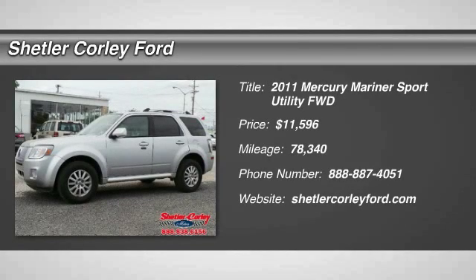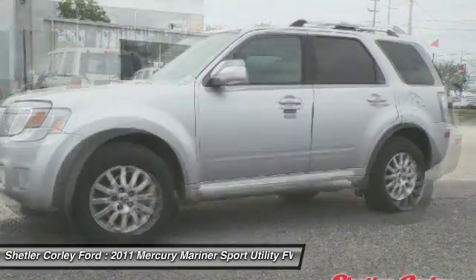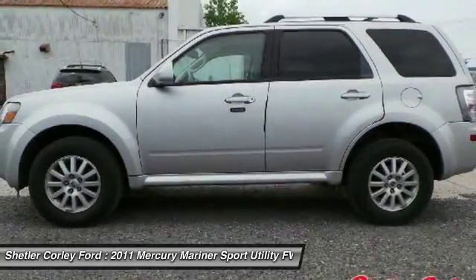The 2011 Mercury Mariner. Room for five passengers, tight, responsive handling, six standard airbags, and savvy functionality are all part of the stylish and powerful Mariner.